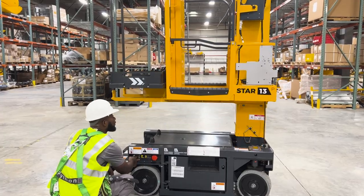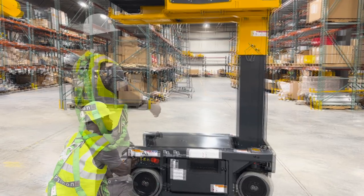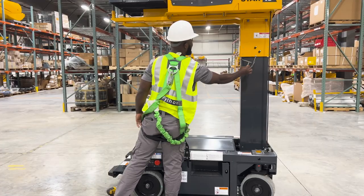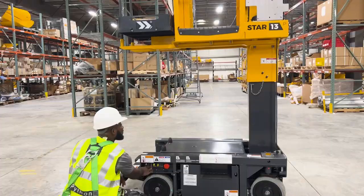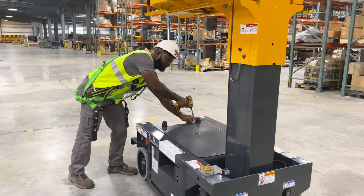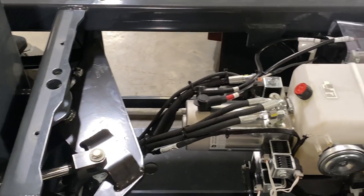This vertical mast has easy-to-access components, simplifying routine maintenance. The brushless AC motors are accessible under one single hood and are mounted on axis with the wheel for fewer mechanical parts and more efficient maintenance. There is also easy access to the hydraulic system, the tilt sensor, and the charger under the hood.